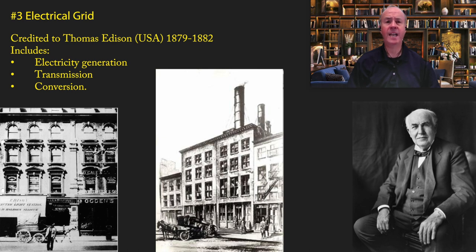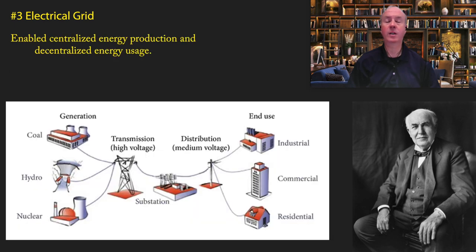Not only did Edison have the idea, but he also created the first power generation stations and electrical grid — first in London and then in New York City. The electrical grid was so important because it enabled centralized energy production and decentralized energy usage. Without the electrical grid, it's impossible to imagine modern life.